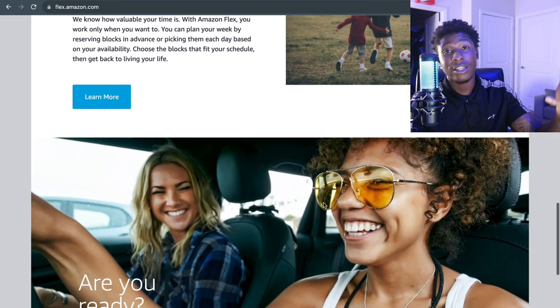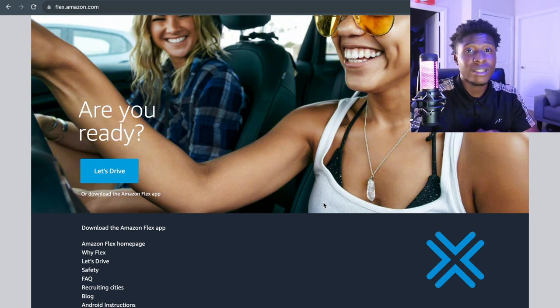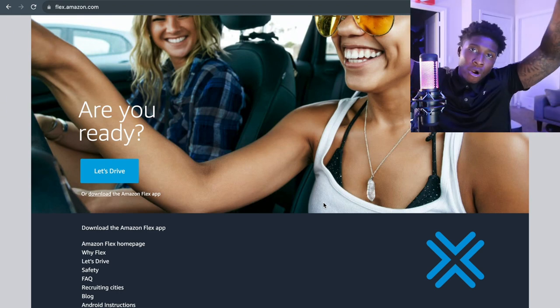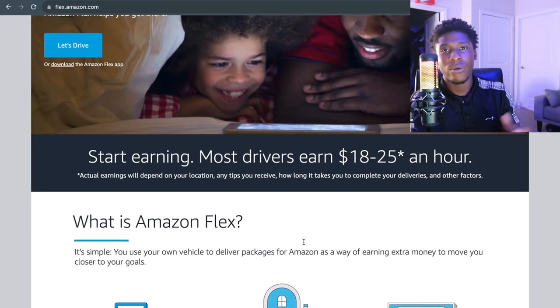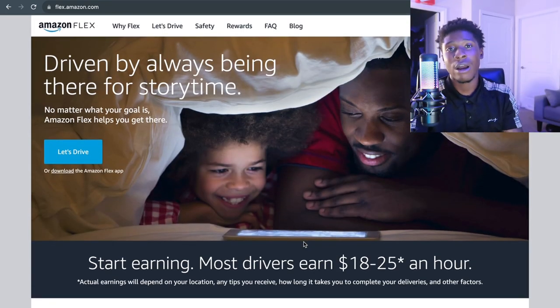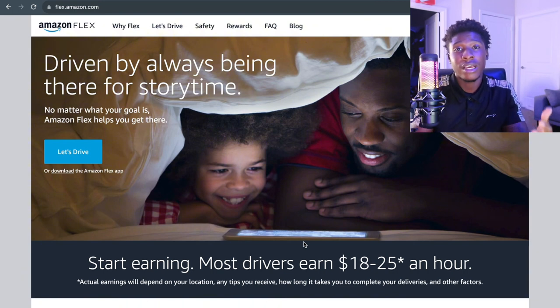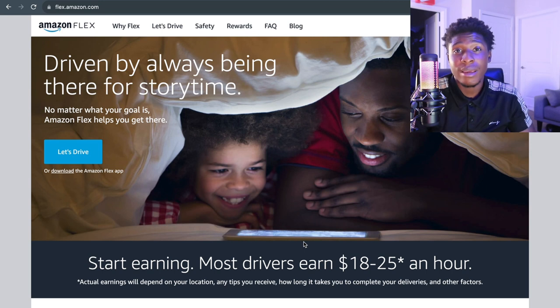They also have Amazon Relay for box truck which has additional requirements. With Amazon Flex they work in blocks — you can pick up a four-hour shift that pays about a hundred to two hundred dollars, and you can pick up two or three blocks per day. In a cargo van you could make four hundred to even five hundred dollars per day. In a sedan you could be making two hundred to even two-eighty per day.